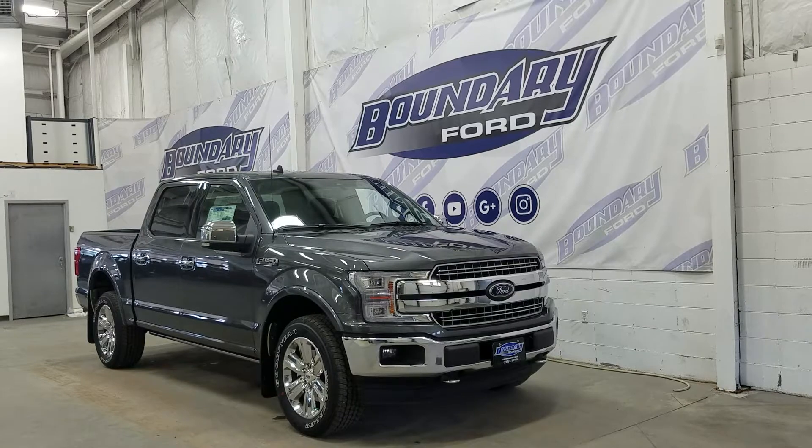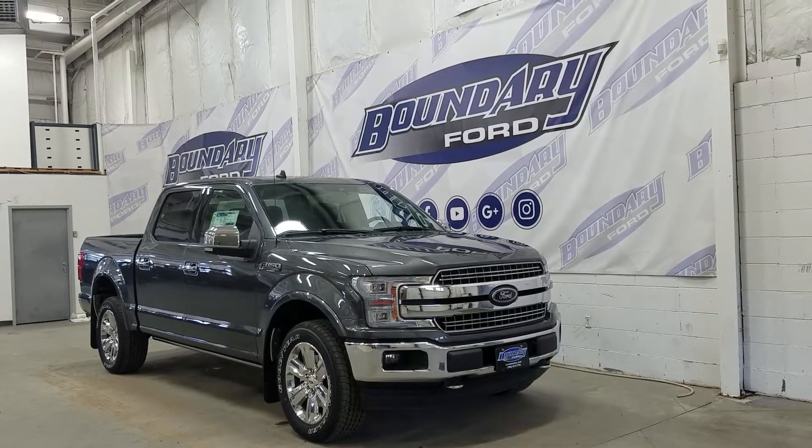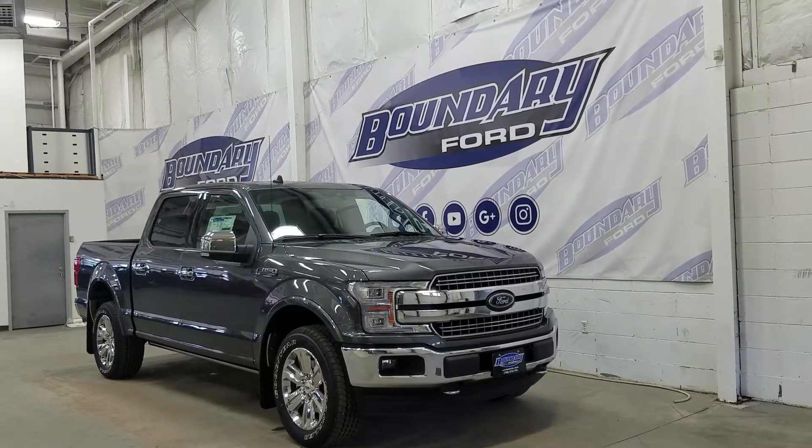Over at the side we have our 20-inch aluminum wheels wrapped in Goodyear tires. We also have power deployable running boards, as well as chrome mirror caps and door handles. At the rear we also have privacy tinted windows, and on top we have our twin panel moonroof.